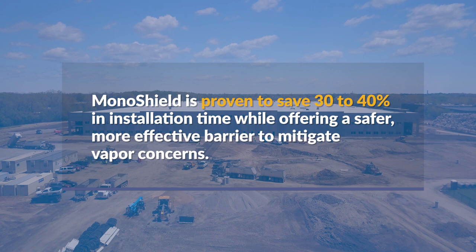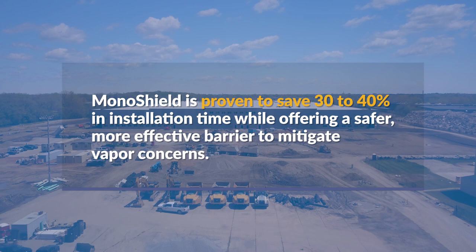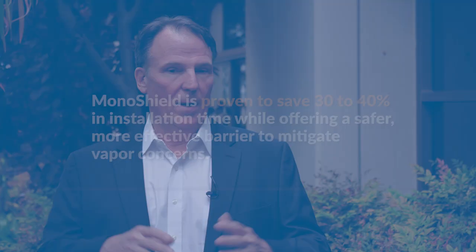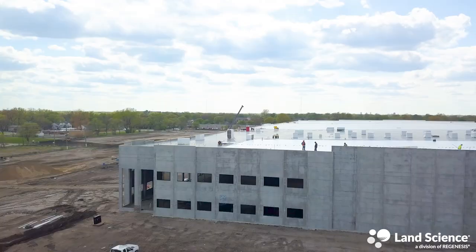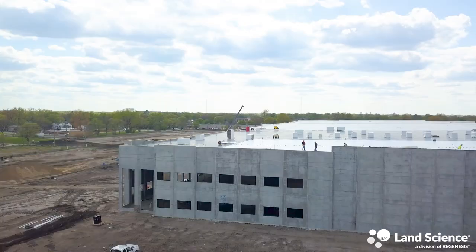MonoShield is proven to save 30 to 40 percent in installation time while offering a safer, more effective barrier to mitigate vapor concerns. Any big distribution warehouse, any arenas, any type of open building that's large scale will really benefit from this.